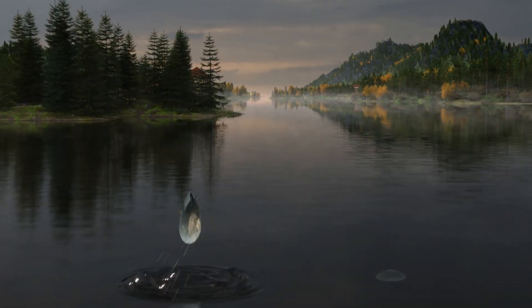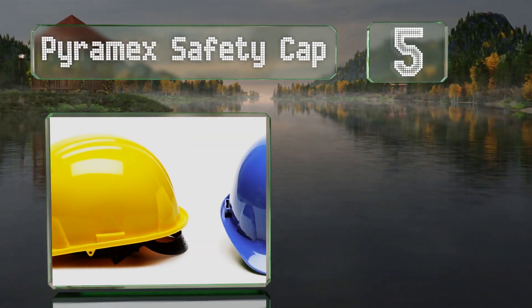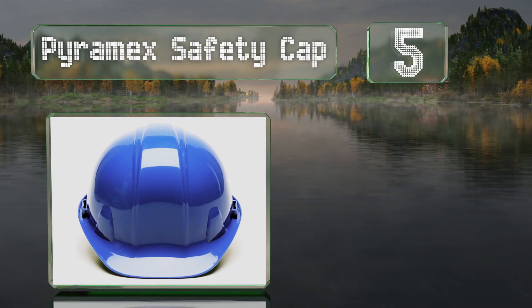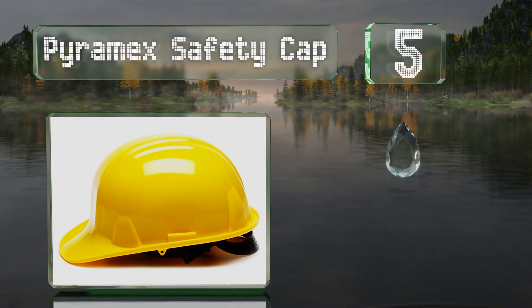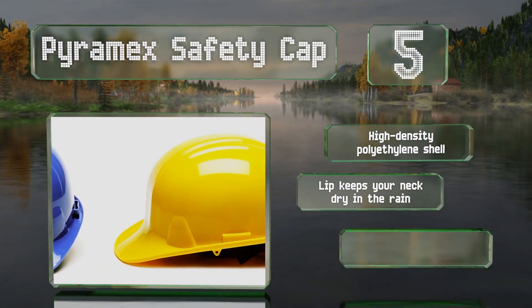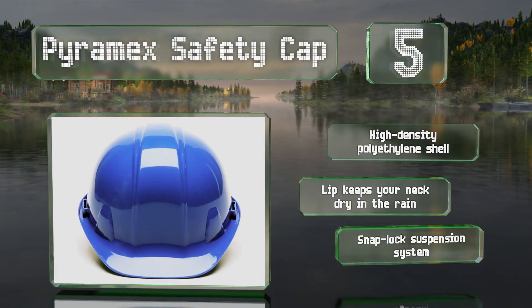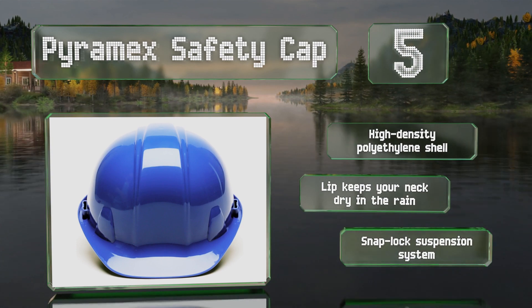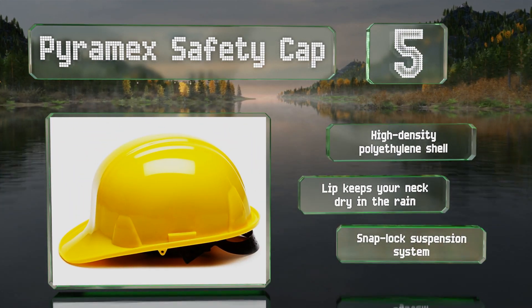Halfway up our list at number five, striking a good balance between protection and cost, the Piramec Safety Cap sports a familiar design in the shade of yellow found on construction sites around the world. It's also available in a handful of other bright colors to suit your personal taste. It features a high-density polyethylene shell, a lip that keeps your neck dry in the rain, and a snap-locking suspension system.